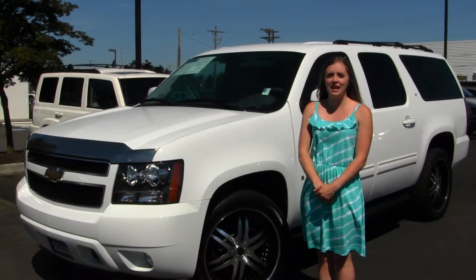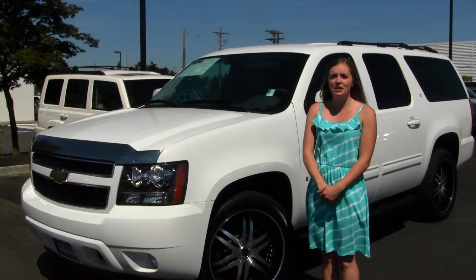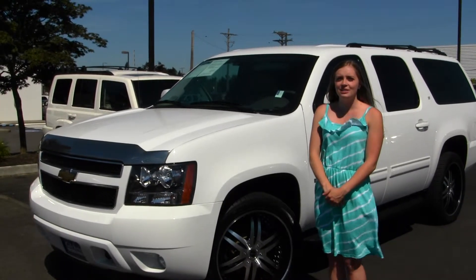Hello, Giselle here at Gilchrist Chevrolet, located off of South Tacoma Way and 60th Street. Today we're looking at a white 2009 Chevy Suburban.